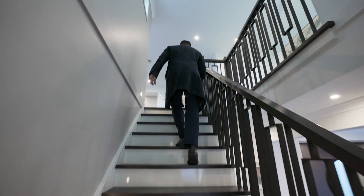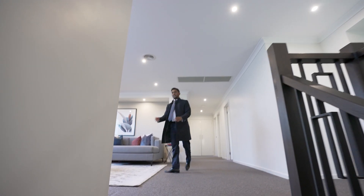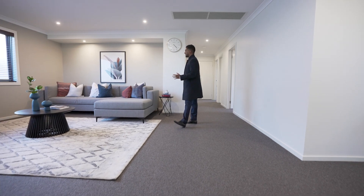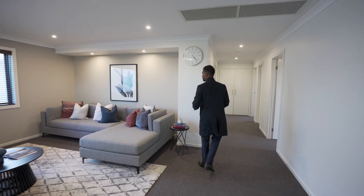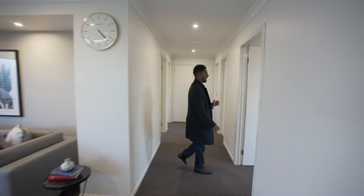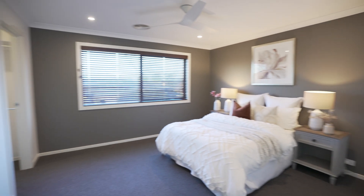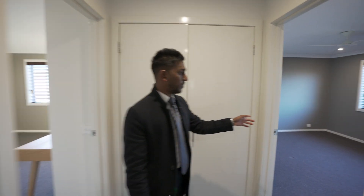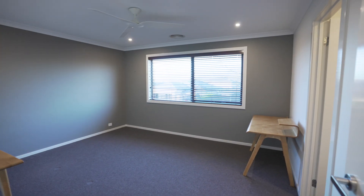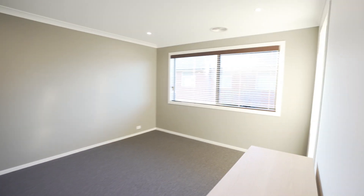Upstairs, you're going to have a massive rumpus area. We've got the bedrooms on this side and then the master bedroom. We'll start off with the bedrooms. This is your first bedroom here. You're going to notice with this property there are fairly large bedrooms. Every single bedroom has actually got a walk-in robe as well. There's one here with a walk-in robe, and just on this side, there's another one with a walk-in robe as well.